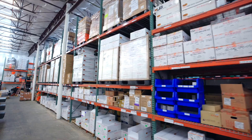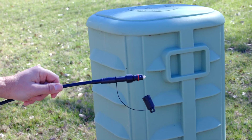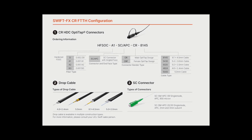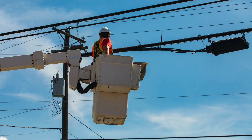UCL Swift has set the bar for excellence in fiber-optic terminations, and with the world's only fusion splice-on hardened connector for fiber-to-the-home applications, UCL Swift provides a unique cost-saving solution like no other company can.